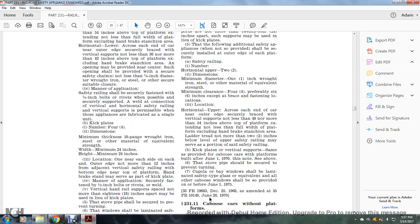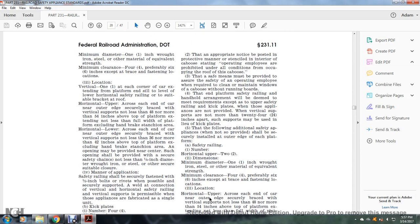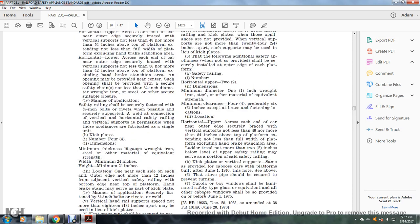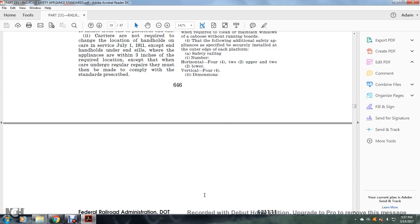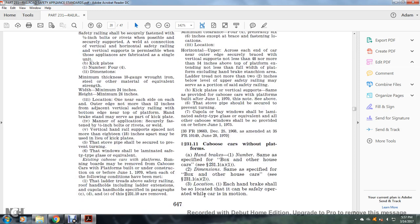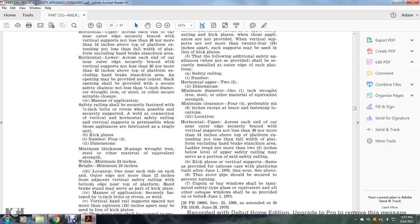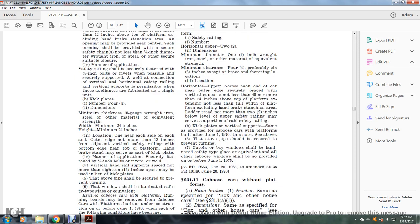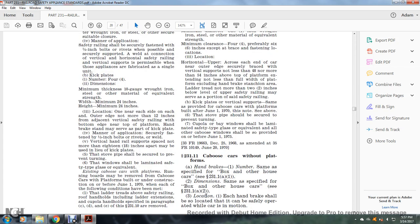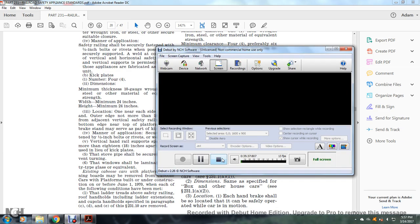The speaker notes they will skip the notes section and come back. They will return to cover Section 231.11 — caboose cars without platforms.